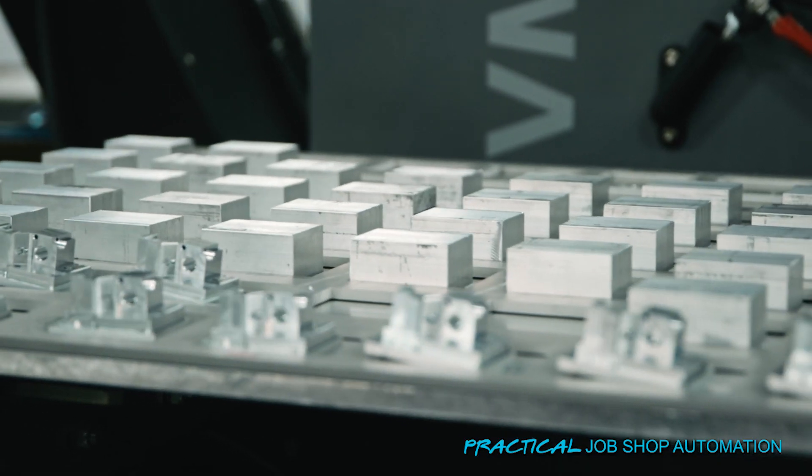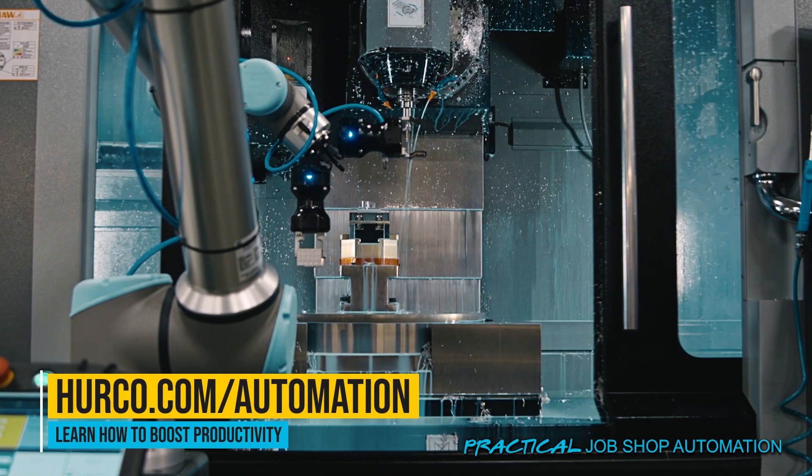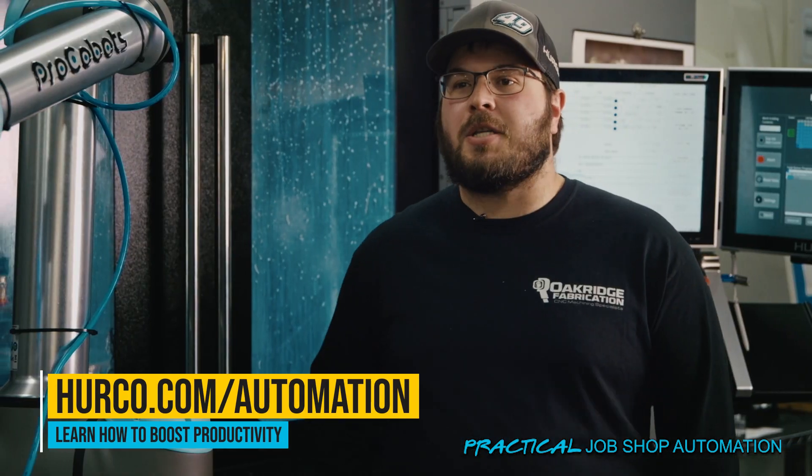A job like this sitting on the table is three days of me hand loading parts, but this will run for basically three days of work in a night.